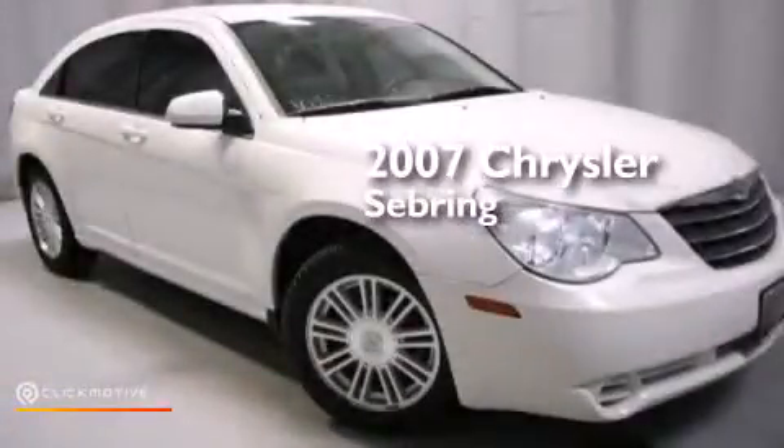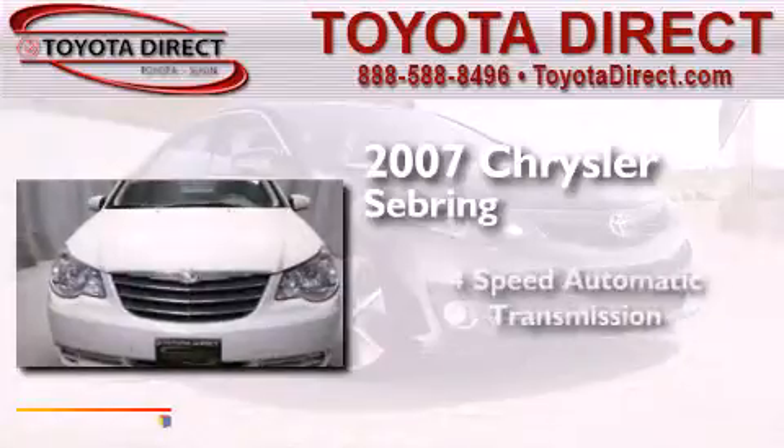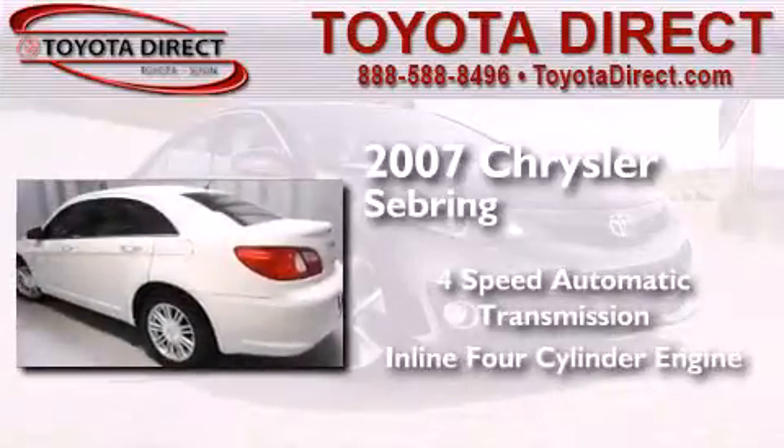This is a 2007 Chrysler Sebring. This car has a 4-speed automatic transmission and an inline 4-cylinder engine.